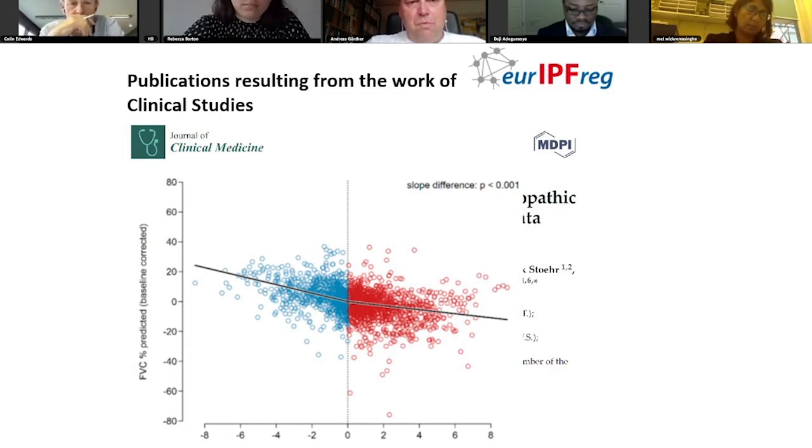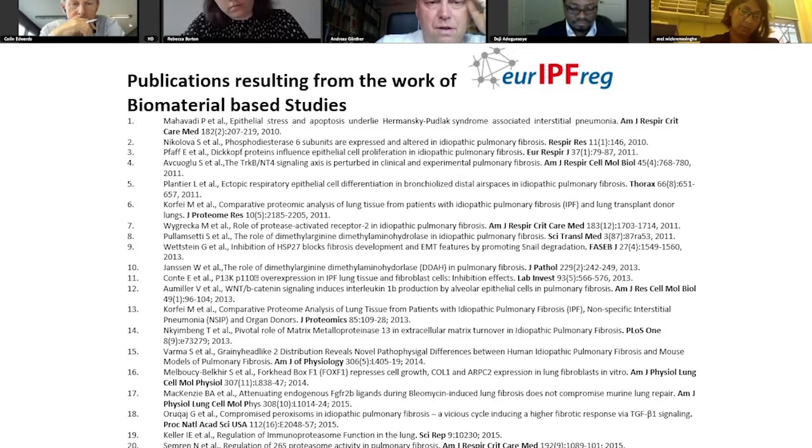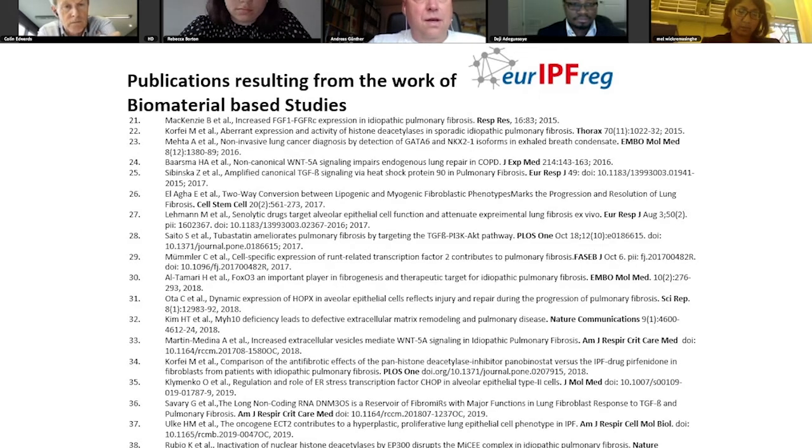We believe that one of the key advantages of our registry is the biobank part. I will have no time to go through details, but this is just a short selection of papers that have all been generated on the basis of biomaterials originating from the registry biobank. We feel that the provision of these biomaterials is a very important part of our work and this will be continued.